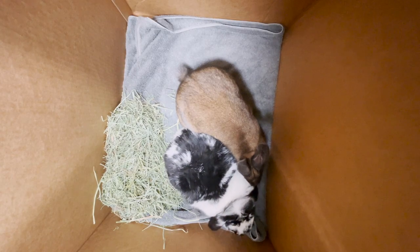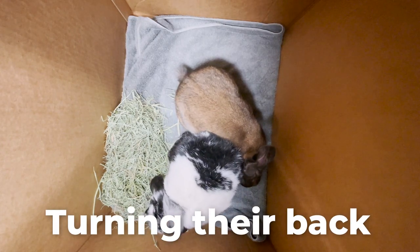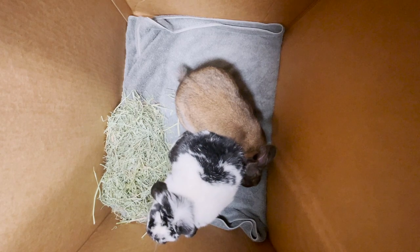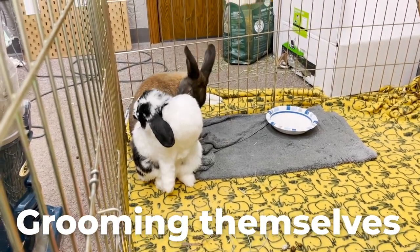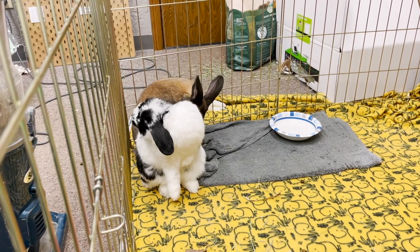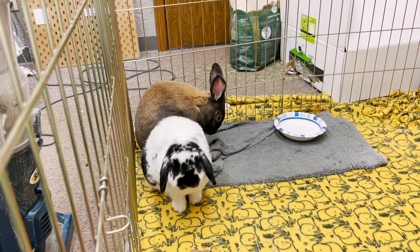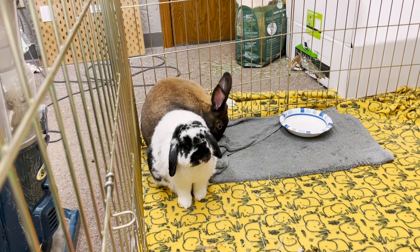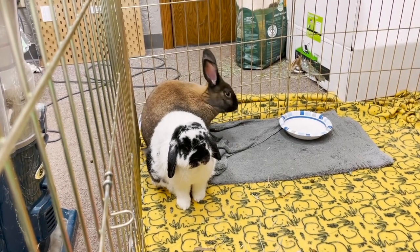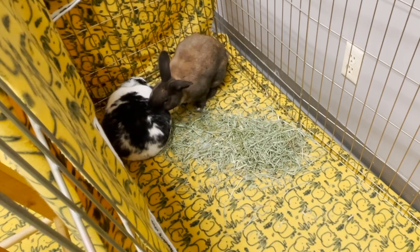Another behavior that is a good sign is if one of the rabbits is turning their back to the other bunny. This means that they trust them enough to not always have them in their line of eyesight, and that's a positive sign because it means they're starting to trust each other. Grooming themselves is another positive sign — a rabbit who is stressed, scared, or afraid another rabbit is going to attack them is not going to groom themselves. So if your rabbit is grooming themselves, that's a very positive sign.